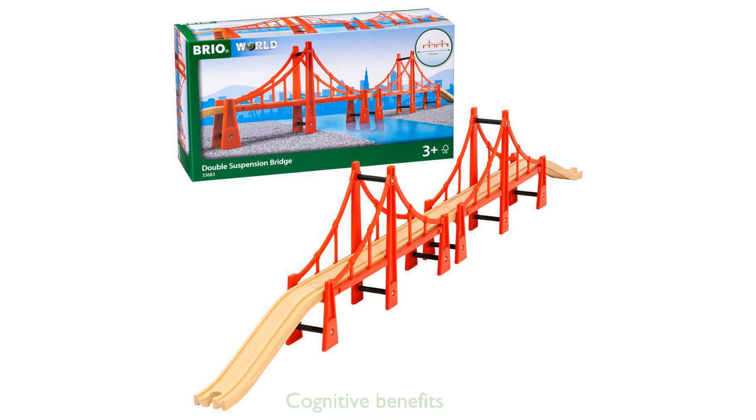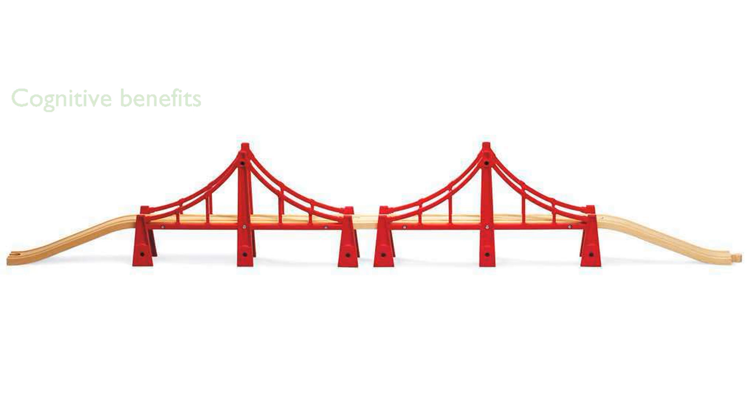It provides endless hours of creative fun while boosting your child's cognitive development by encouraging interaction with their environment. Seamless integration with all other Brio World Railway sets ensures limitless potential for expansion and creative play.